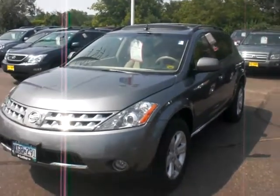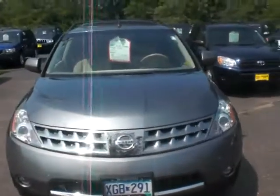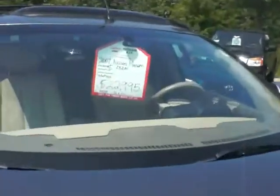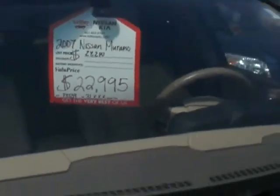Hey Tammy, it's Brian Luther, Nissan Kia. This is the vehicle that I was telling you about. It's a 2007 Nissan Murano with the Platinum outside and it's going to have the beige interior. It is going to be the SL model. We do have it value priced at $22,995. It's going to have about 31,000 miles on it.